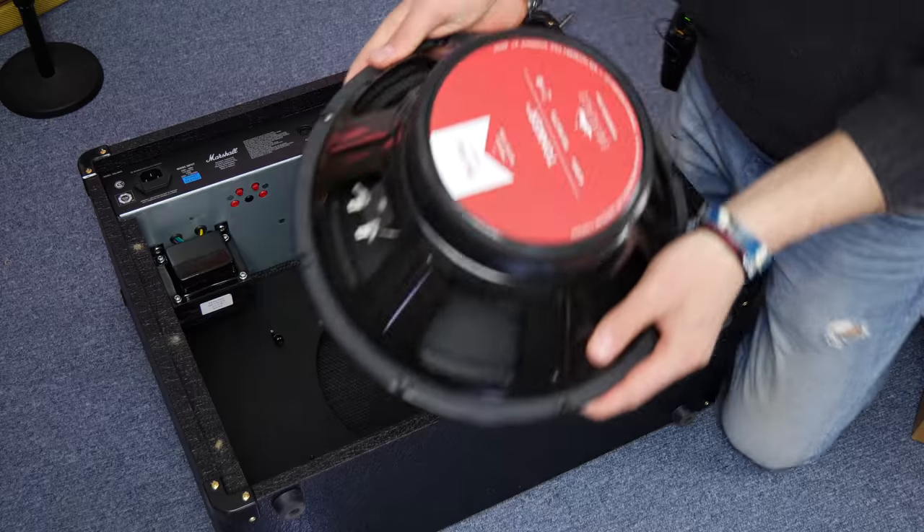I love changing speakers in amplifiers — it's a massive rabbit hole. My two favorites have been the Eminence Swamp Thing and the Eminence Texas Heat. When I bought my Marshall DSL 40CR it came with a Celestion V-Type speaker, which was decent. I switched to the Texas Heat for one day, put the stock one back, wasn't sure I liked it, so I started looking around and bought one called the Tonka.